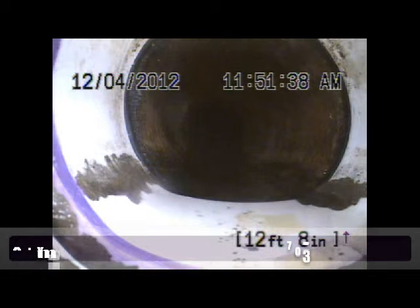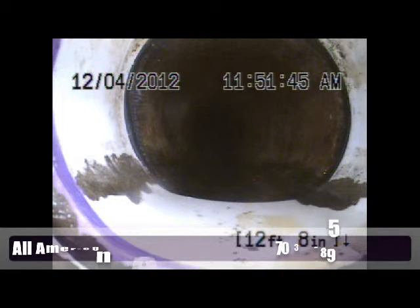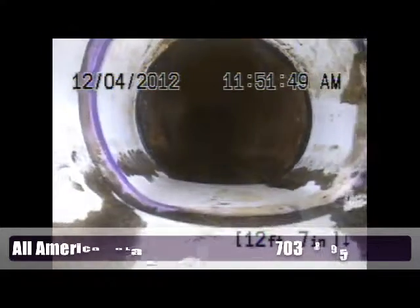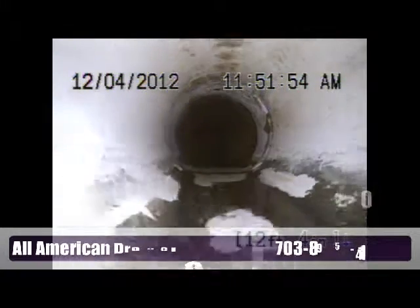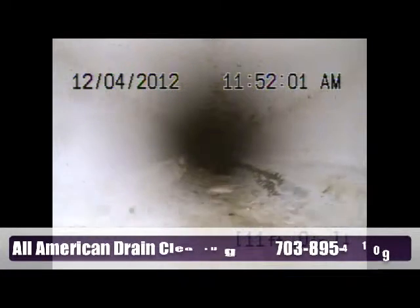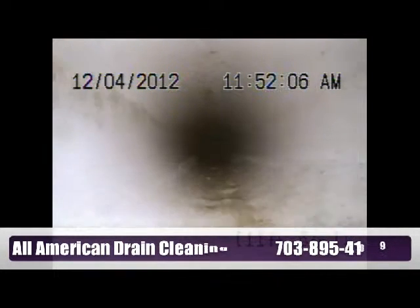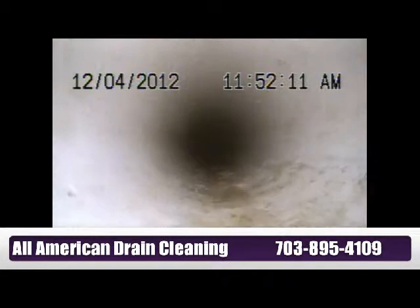This is a recording for the address 19187 Wayne Mead Drive in Leesburg, Virginia. We're going to certify that a strong belly was found in the line around 12 feet from the flange. As we can see, the pipe is looking the way it's supposed to be — it's clear, it's PVC.